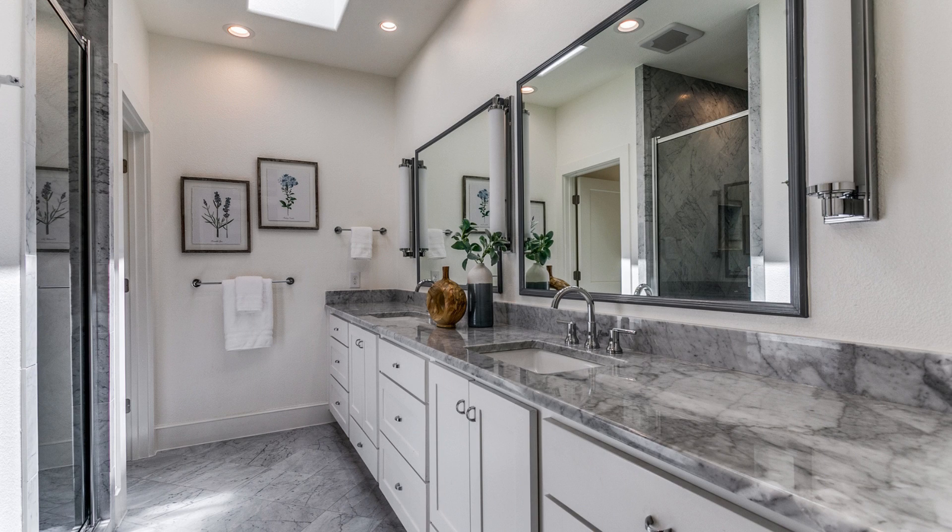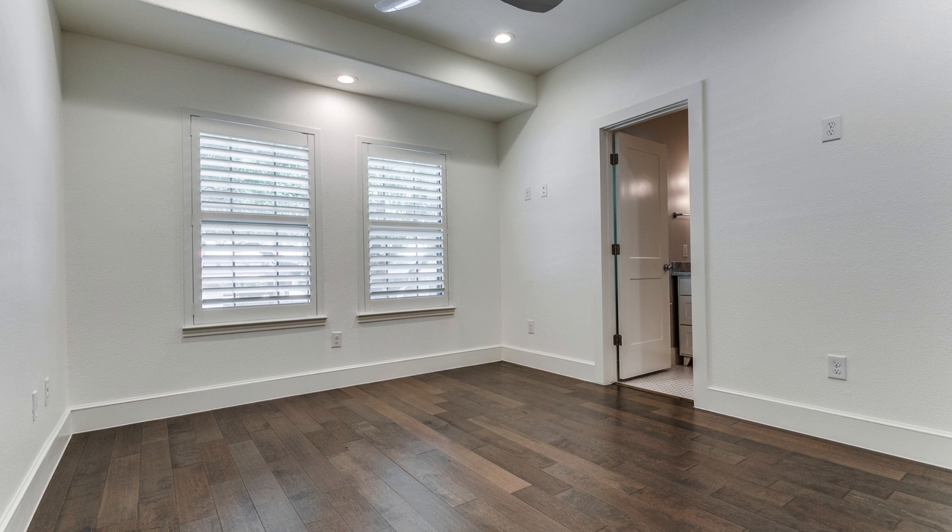Here's a look at the primary ensuite bathroom — it's got a double vanity with solid surface countertops and two separate framed mirrors that I think were really well done.